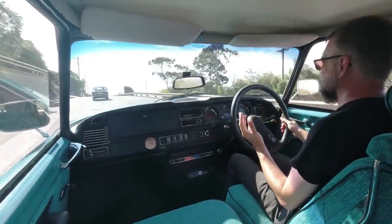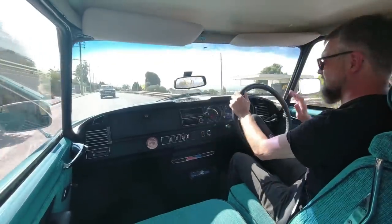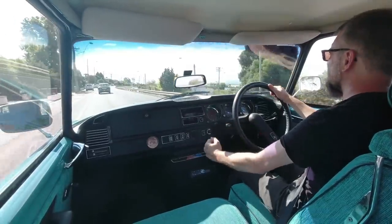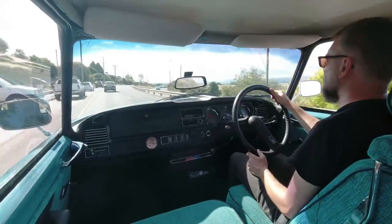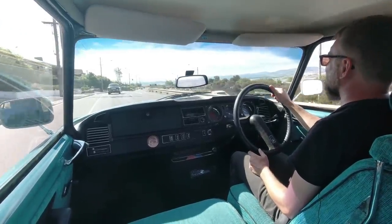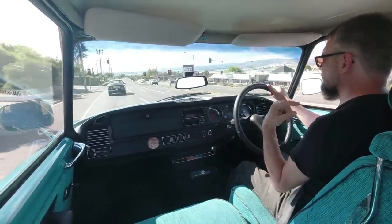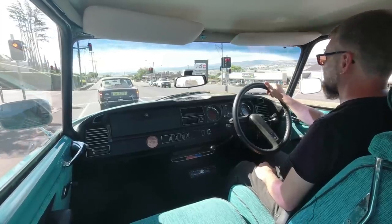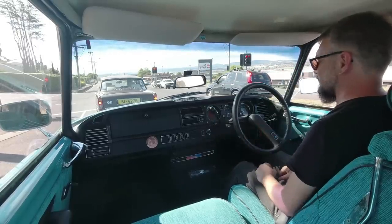Straight away, you can hear this is not a performance-orientated car. This is the DS Special — the base model. It's got the lowest state of tune at 98 brake horsepower on this slightly later DS Super at 5,250 RPM. So it's given away a lot to the V8-powered Rover ahead of us, but it's probably not too dissimilar to a 2000 SC. We've got a bit of noise from the rear brakes, which are drum, but that might go away with some mileage.